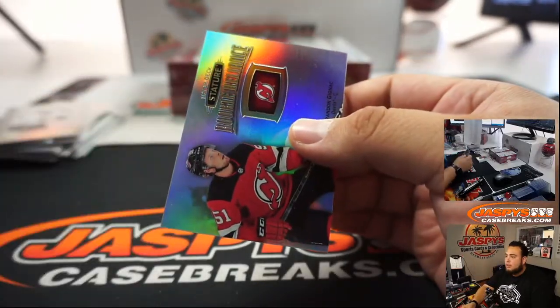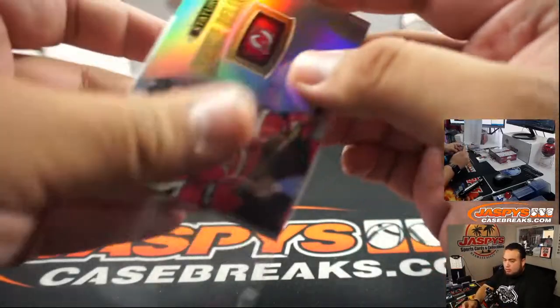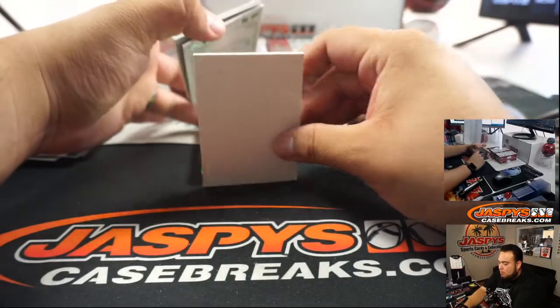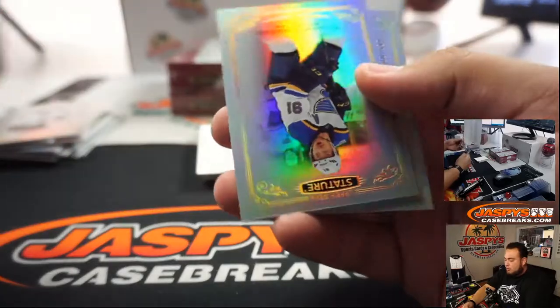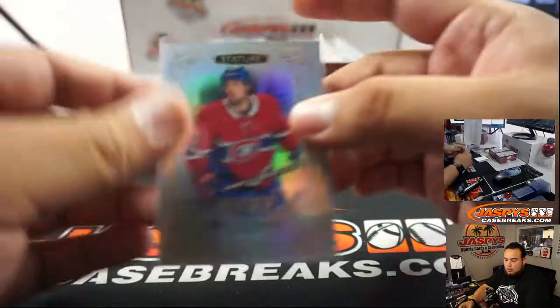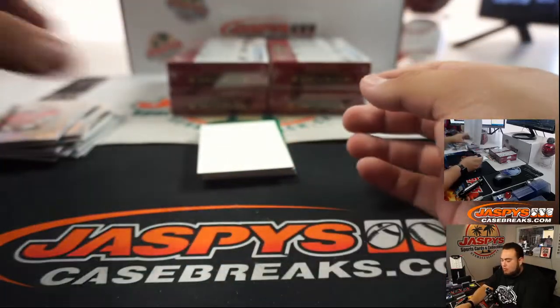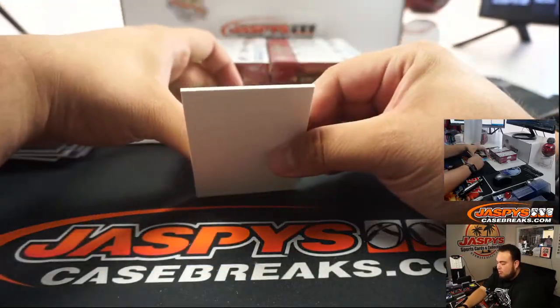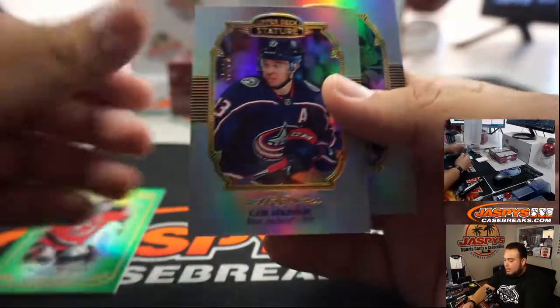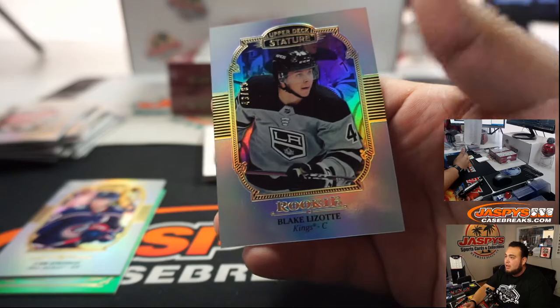Devils right there. Brodeur, Tarasenko, Ryan Poehling. Brodeur, Cam Atkinson, Blake Lazat.